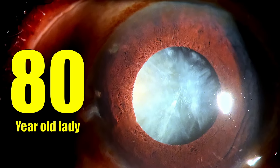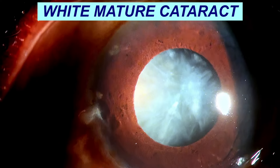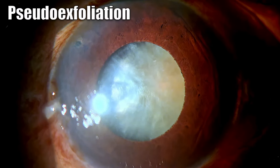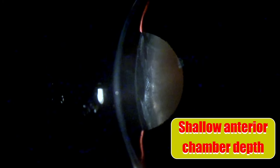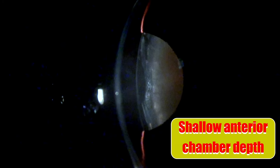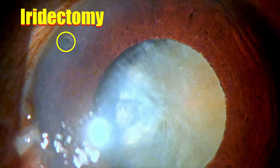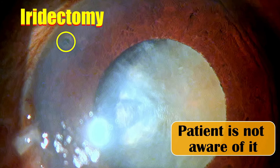Here is an 80-year-old lady who presents with a white mature cataract. Preliminary examination reveals that she also has pseudo-exfoliation. The pupillary dilatation is not great. The anterior chamber depth is shallow and you can see the lens is intumescent. We can clearly see pockets of fluid and underneath it we have the cortex. We incidentally also find an iridotomy which has been done, which the patient is not aware of — she vehemently denies having undergone any iridotomy, probably doesn't remember, and there are no records to verify.